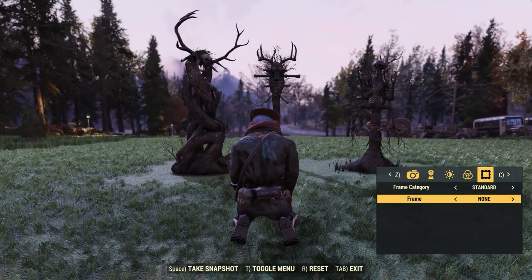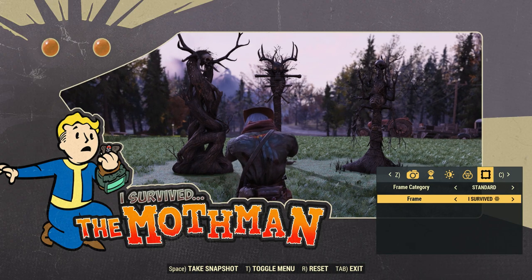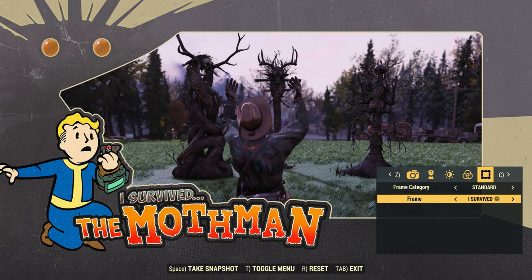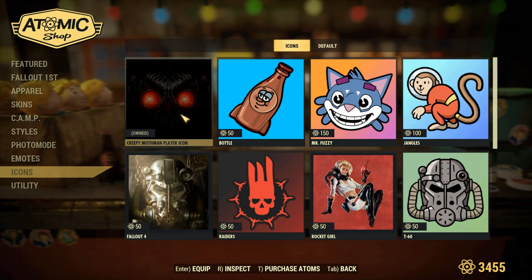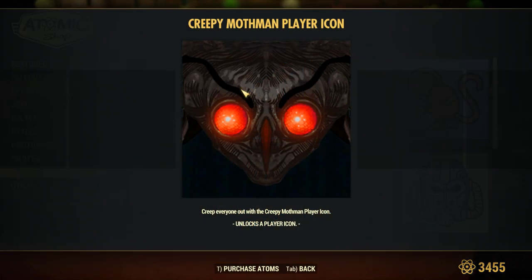Also included in this bundle is a new frame. I gotta say it's actually not bad — it's a pretty nice frame and for photos it's actually pretty great. The last thing included is a player icon, and I know player icons are pretty boring, but it is included and this is what it looks like.